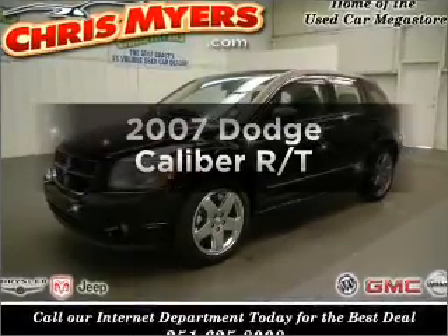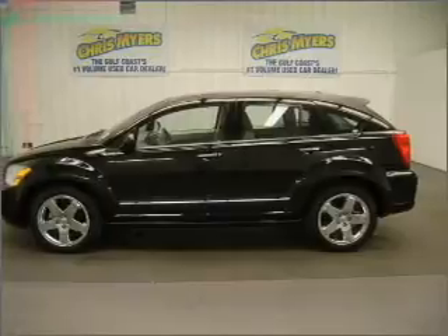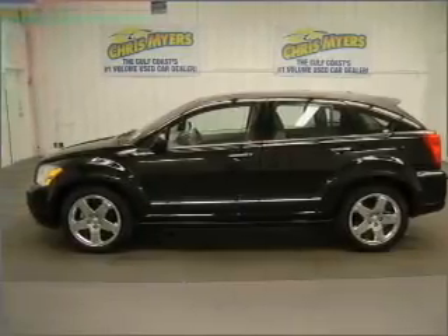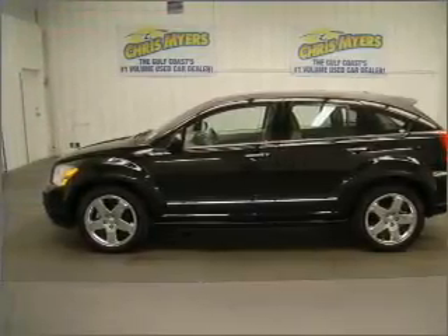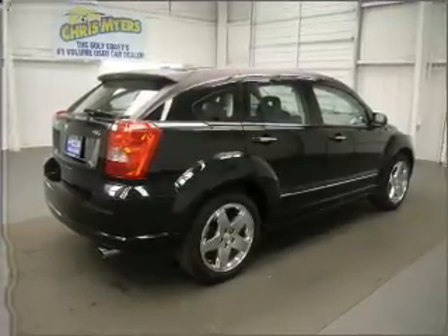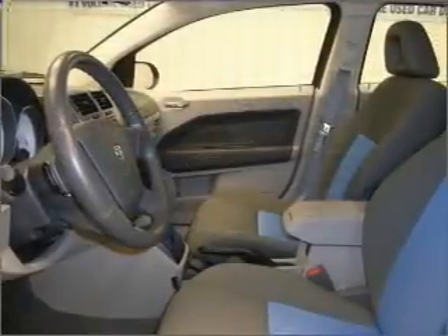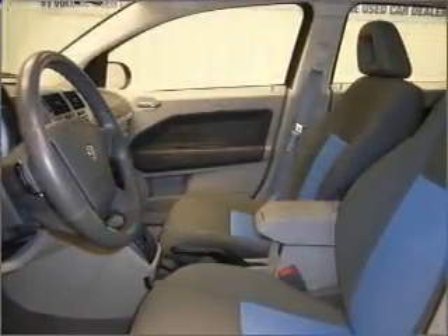Get noticed in this 2007 Dodge Caliber. If you're looking for an automobile with great attributes, look no further. With an efficient four-cylinder engine connected to a smooth shifting automatic transmission, premium wheels lend a distinctive appearance. Anti-lock brakes help you bring your vehicle to a safe stop. Let the outside in with a built-in sunroof.